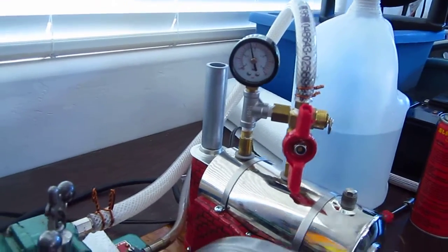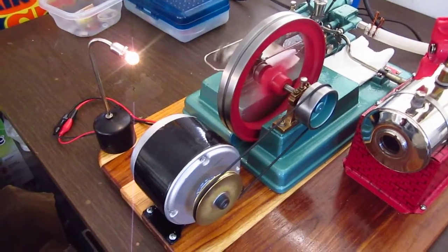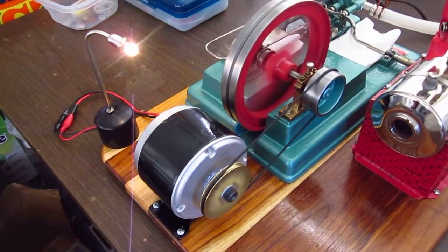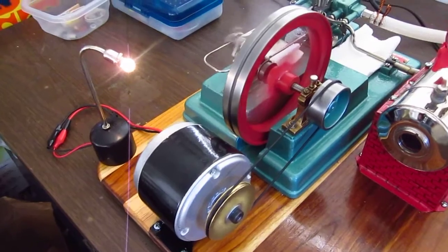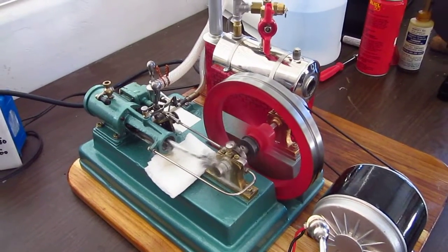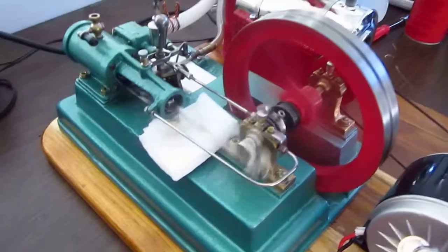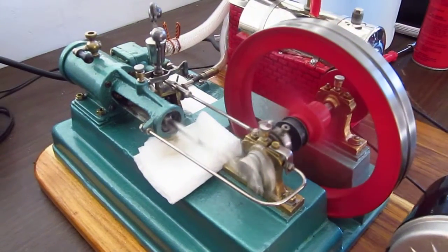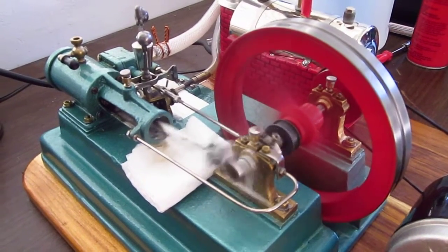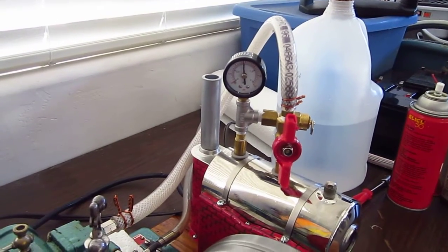Now we're up to 14 psi... and now we're up to 15 psi.